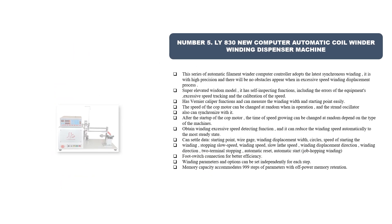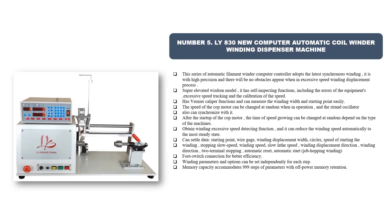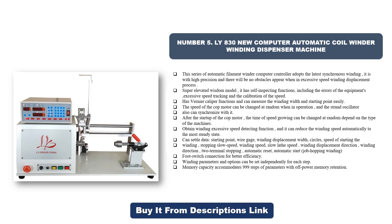Number five: LY 830 New Computer Automatic Coil Winder Winding Dispenser Machine. This series of automatic filament winder with computer controller adopts the latest synchronous winding — it is high precision and there will be no obstacles when in excessive speed winding displacement. It features a super elevated wisdom model with self-inspecting functions, including error detection, excessive speed tracking, and speed calibration.